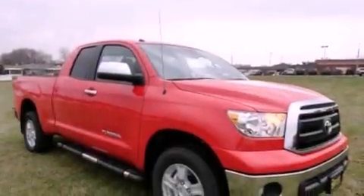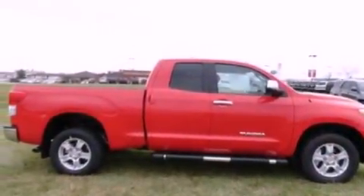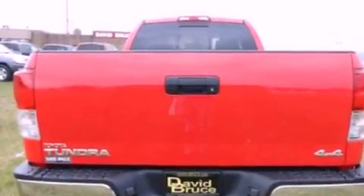Features include air conditioning, cruise control, full power accessories, satellite radio ready, a bed liner, running boards, fog lamps, traction control, a keyless entry system, and alloy wheels.